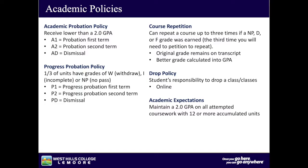Course repetition: you can repeat a course up to three times if an N, D, or F grade was earned. The third time you will need to petition to repeat. The original grade remains on the transcript, but the better grade is calculated into the GPA. Drop policy: it is the student's responsibility to drop classes online. Academic expectations: maintain a 2.0 GPA on all attempted coursework with 12 or more accumulated units.